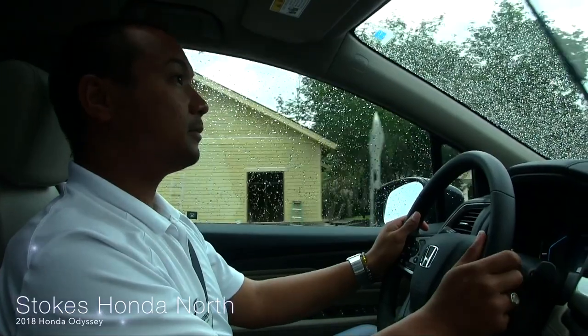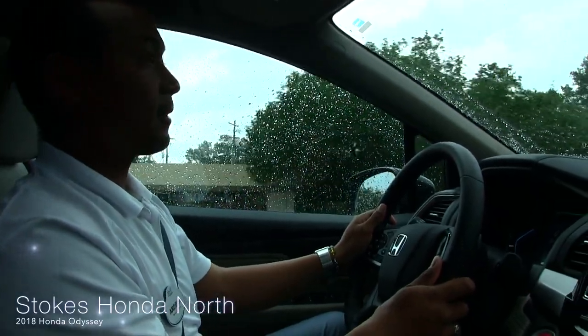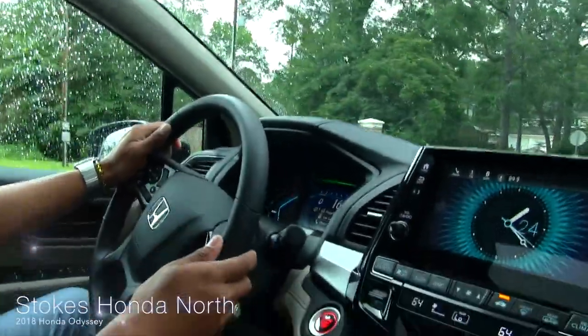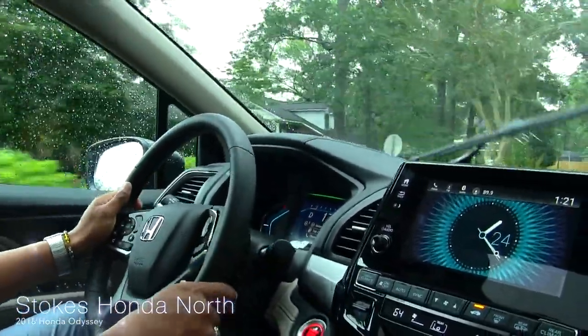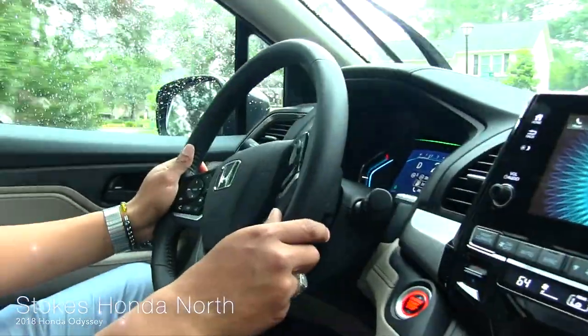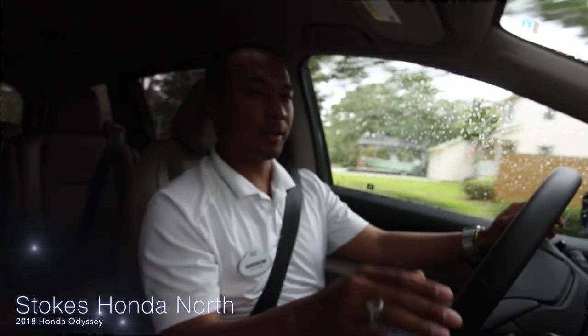It also has active noise cancellation. Going over railroad tracks — quiet, don't hear anything. It's like you're on clouds right now; you can barely hear any road noise.